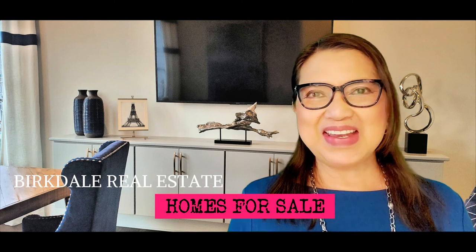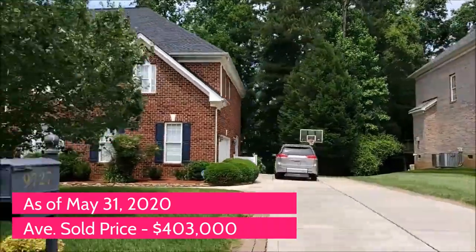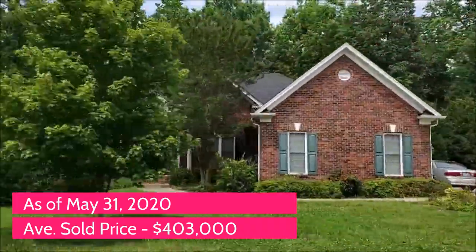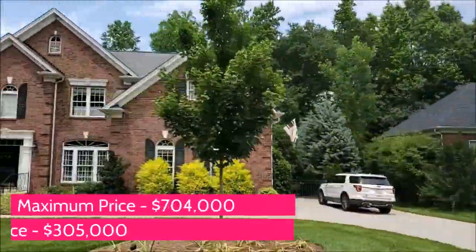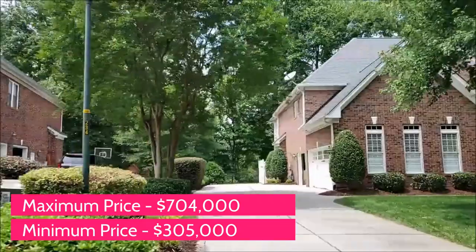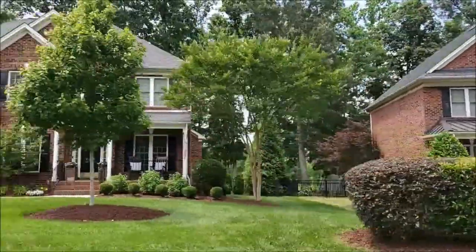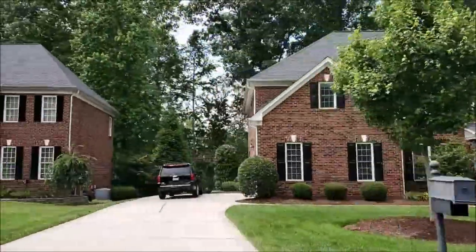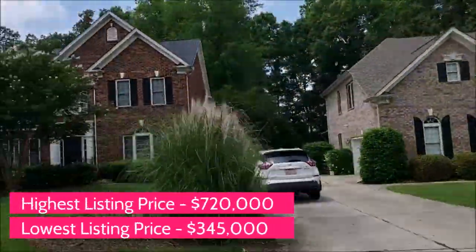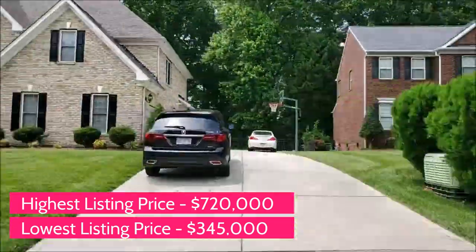Now let's talk about Berkdale's real estate and homes for sale. As of the end of May 2020, the average home sold price in Berkdale Golf was $403,000. The maximum was $704,000, the minimum was $305,000, and the median price was $374,500. For active homes, the highest listing price is $720,000 and the lowest listing price is $345,000.